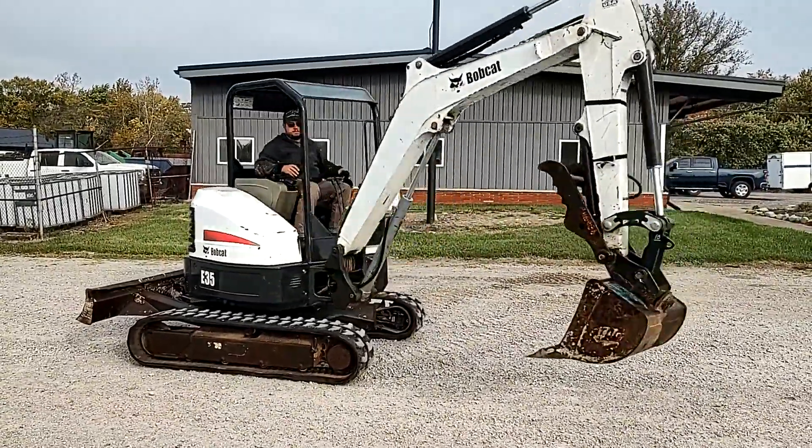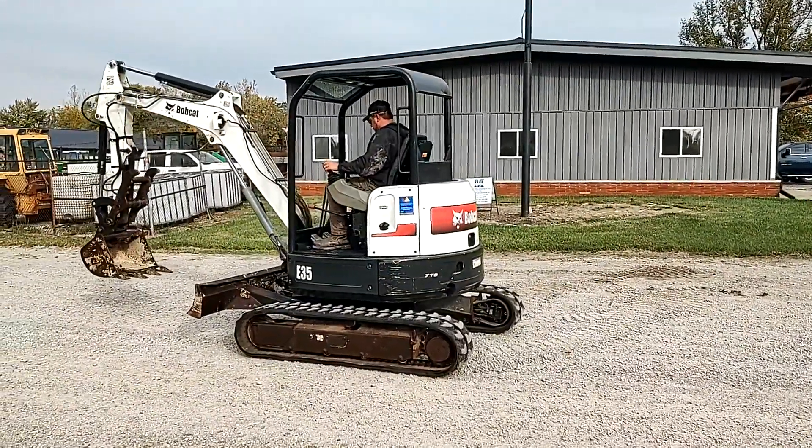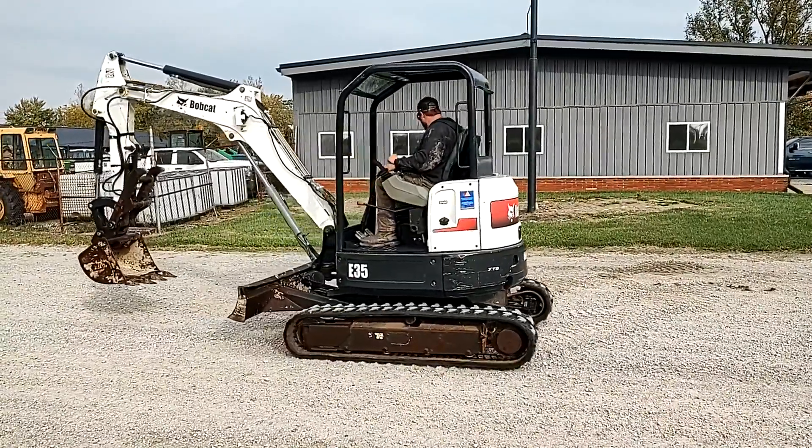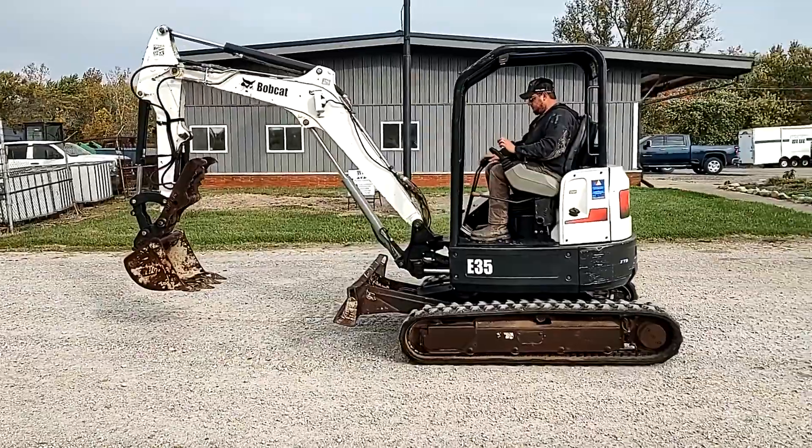A 2012 Bobcat E35 Mini Excavator with about 1,600 hours, hydraulic thumb. Thanks and good luck.